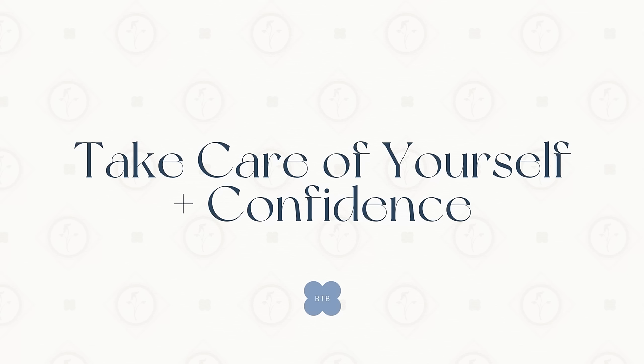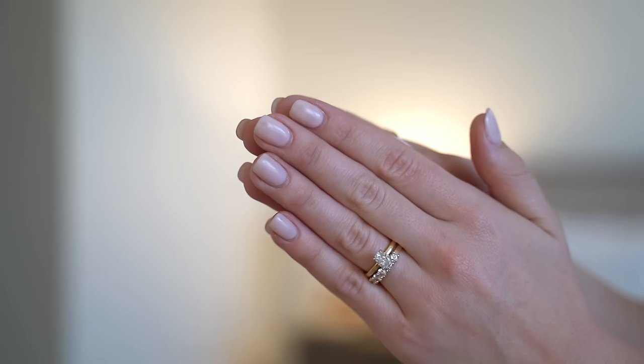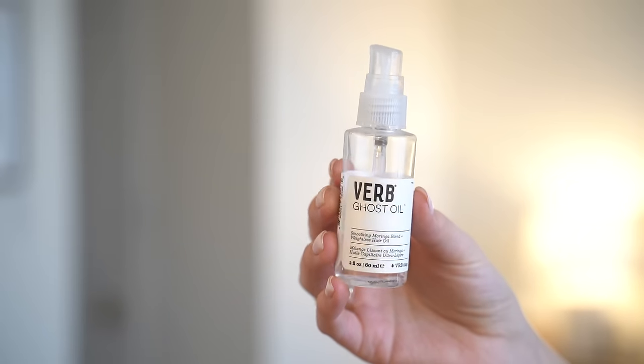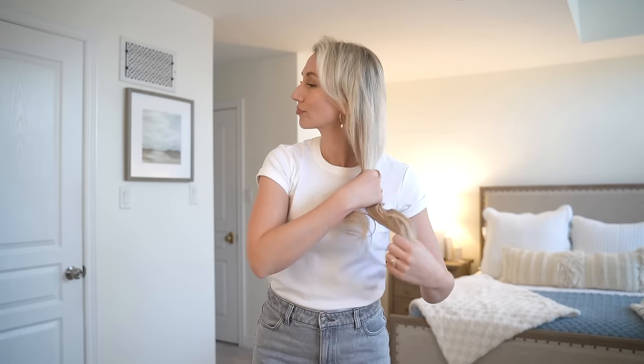Now we come to what I personally think is the most important aspect of elevating your style and making it look more expensive: taking care of yourself and carrying yourself with confidence. The right perfume or cologne can significantly improve your elegance and the perceived value of your ensemble. It's amazing how much our self-care routine — like just having our nails done, hair done, makeup the way that you like it — can boost overall confidence and complement our fashion choices.